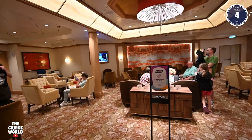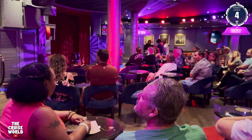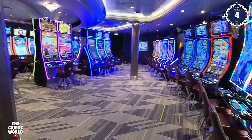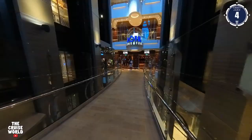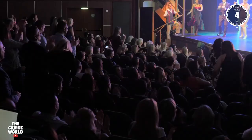On our right is the Diamond Club, where Royal's loyal Diamond level and above can eat, drink, and enjoy concierge access. And on our left is the Attic. If you love to laugh, drink, and have a good time, this is your spot — from headliner comedians to fun interactive game shows, the Attic is always a good time. Next on our right is Jazz on 4. Last but definitely not least is the Royal Theatre, home of the greatest shows at sea, with an amazing array of shows and performers all included in your cruise fare. The Royal Theatre spans decks four through six.